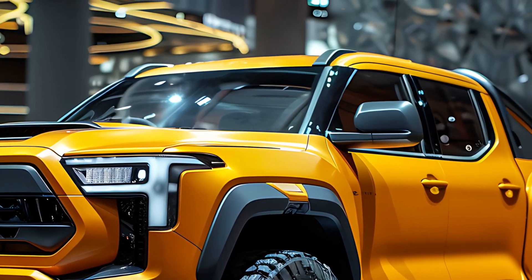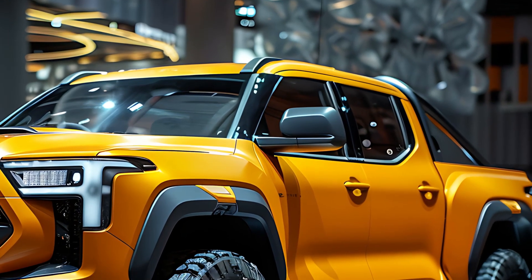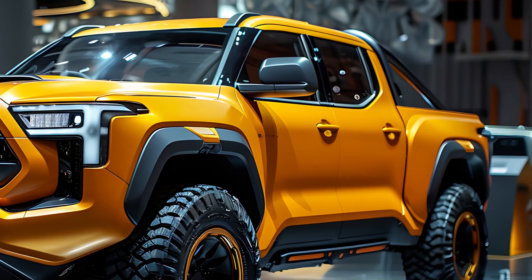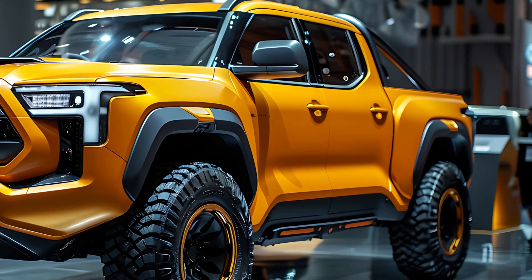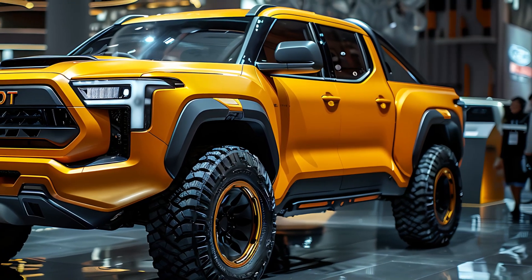The 2025 Toyota Stout isn't just a truck — it's a symbol of power, style, and innovation, everything a modern pickup should be. The future of trucking is here and it's more thrilling than ever. Hit that like button, subscribe to our channel, and stay tuned for all the latest news and reviews.